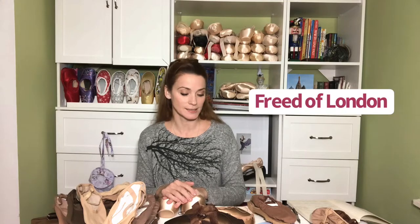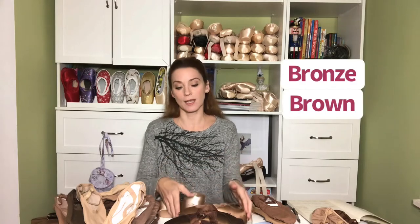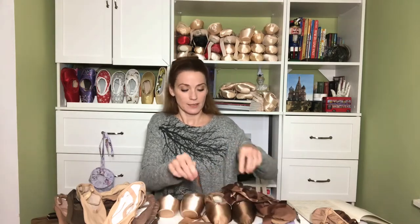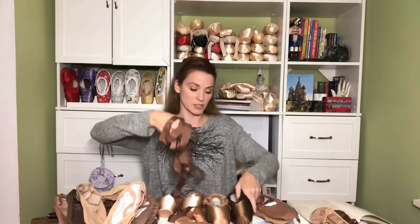Next we have Freed of London. In 2018, in collaboration with London's Ballet Black, Freed of London started to produce two different shades of skin tone pointe shoes — one in bronze and one in brown. The exciting thing on top of that is that they created shoes with matching ribbon, matching elastic, and matching tights. Here we have the brown — beautiful satin. If you are a Freed wearer, this is awesome. And there's the satin ribbon.